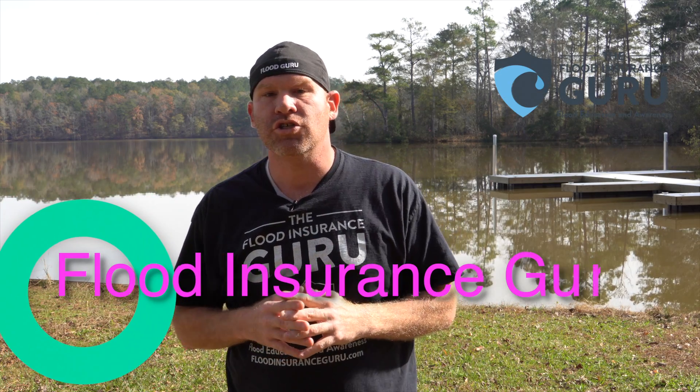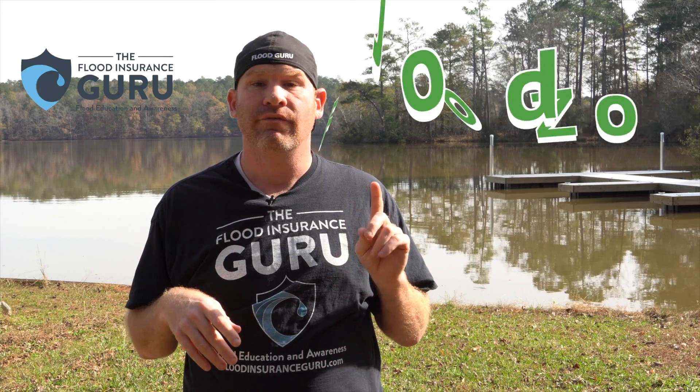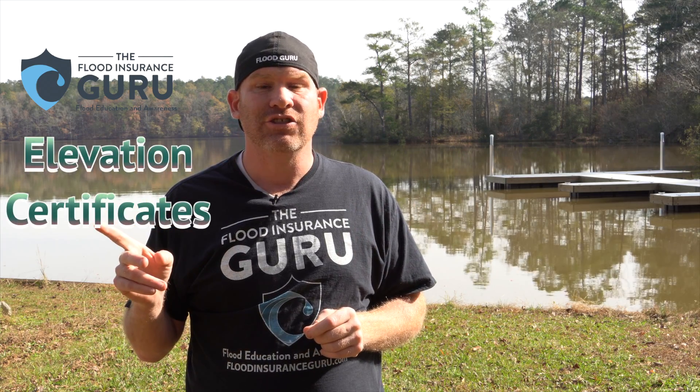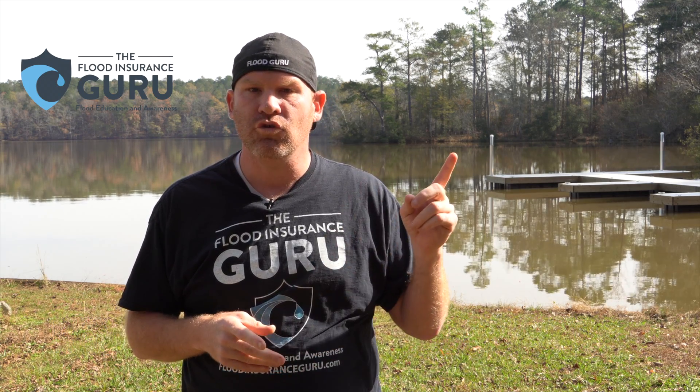Hello, Chris Corina here with the Flood Insurance Guru. If you've got questions about flood insurance, flood education, flood zone changes, elevation certificates, click below to visit our website floodinsuranceguru.com. You can also check out our daily flood education videos on our YouTube channel.